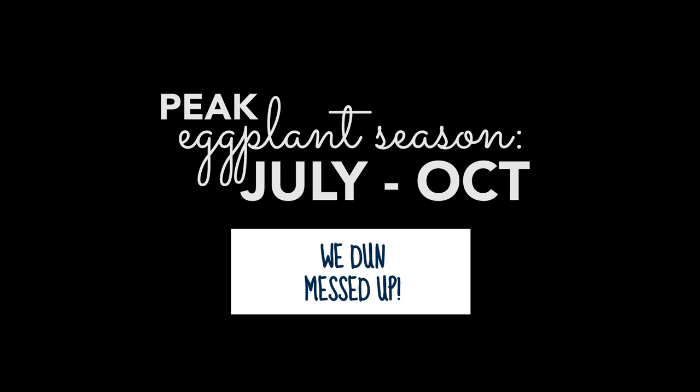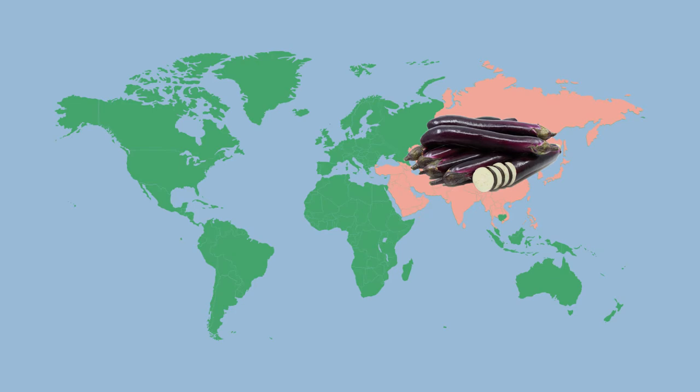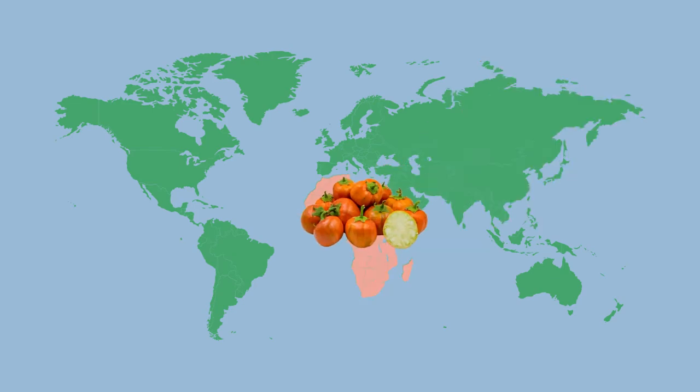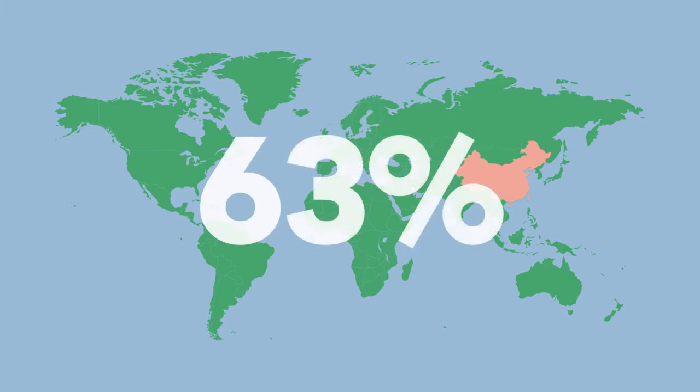The purple eggplant originated and still grows wild in Asia, whereas the scarlet or orange eggplant comes from Africa. Eggplants made their way to Europe with the Islamic empire in the 7th and 8th century. Fun fact: China is the largest producer of eggplants, with over 63% of the world's production.